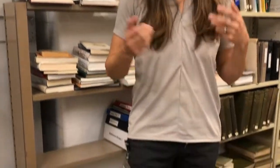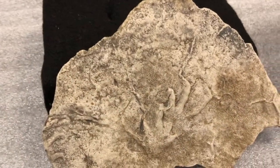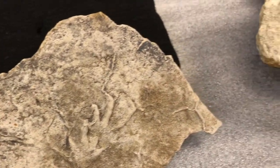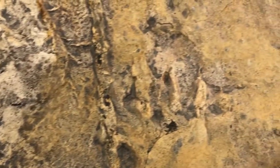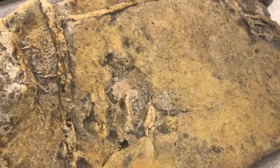So we have a lot more to learn about these animals. As we do so, we'll be looking for bones from these animals, but we'll be using these trackways to help us better understand Indiana's ancient environments.